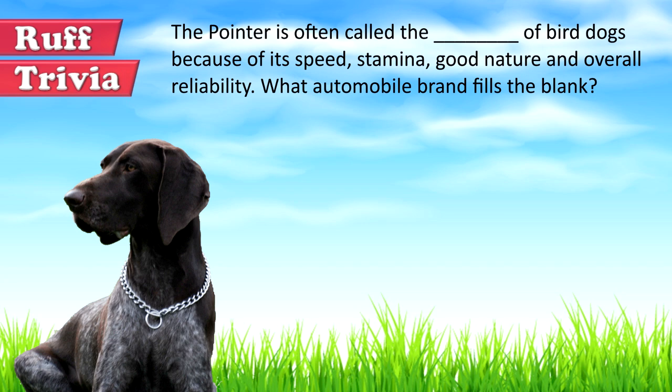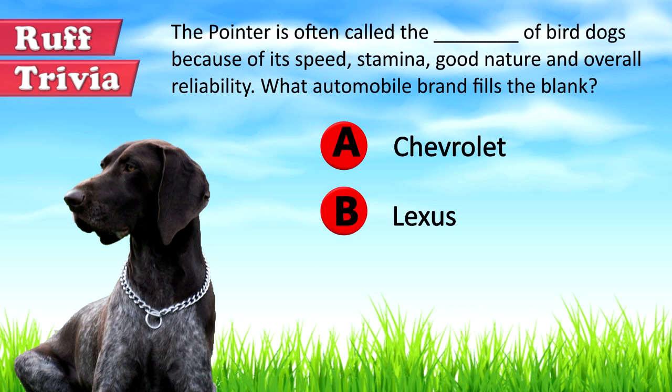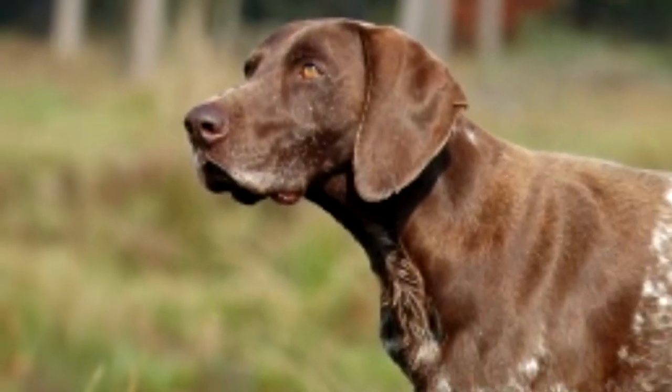Time for some rough trivia. The Pointer is often called the blank of bird dogs because of its speed, stamina, good nature, and overall reliability. What automobile brand fills in the blank? A: Chevrolet, B: Lexus, or C: Cadillac. Give it your best guess in the comments below before we get to the answer. We'll get back to this rough trivia question toward the end of the video.